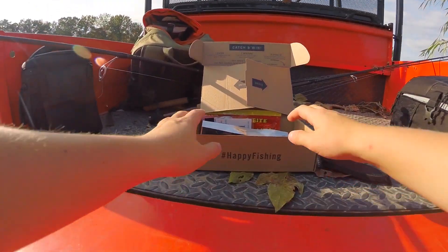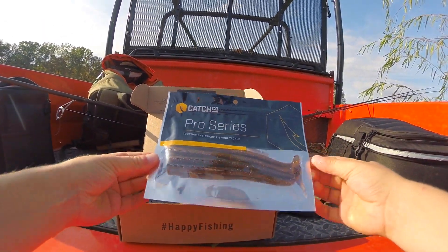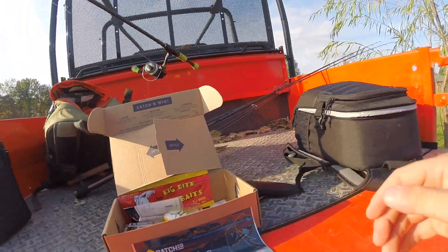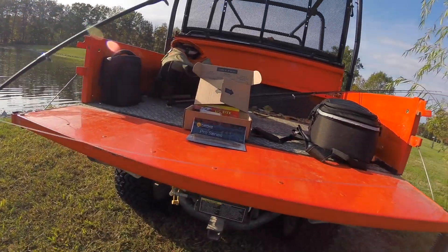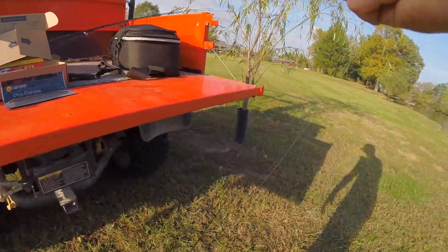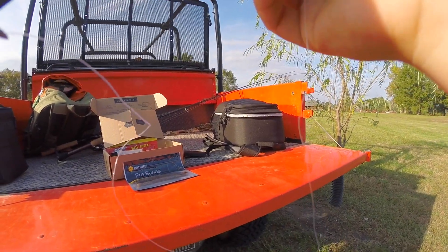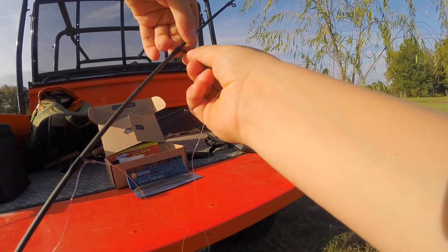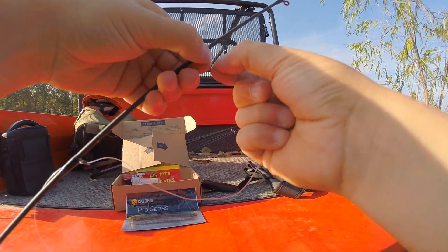First on the agenda, I think I'm going to go for the worms because they look pretty good. Actually, you know what, I think I'm going to go with the white swimbait, and I'm going to hook it up with that little swimbait hook with a spinner on it.